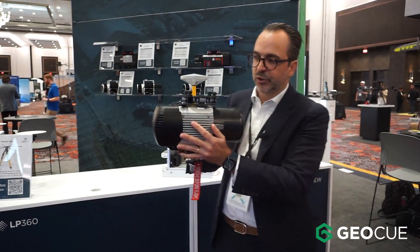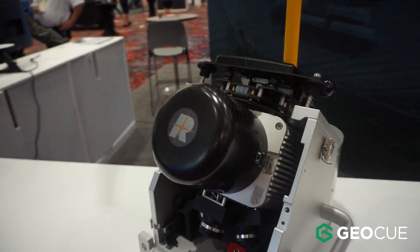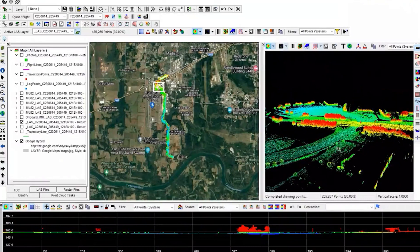So after the data collection with a drone, you can install the payload on a vehicle to complete a project from the ground. It's really an extension of the use cases for the same payload. And for the customer, it's all the same.